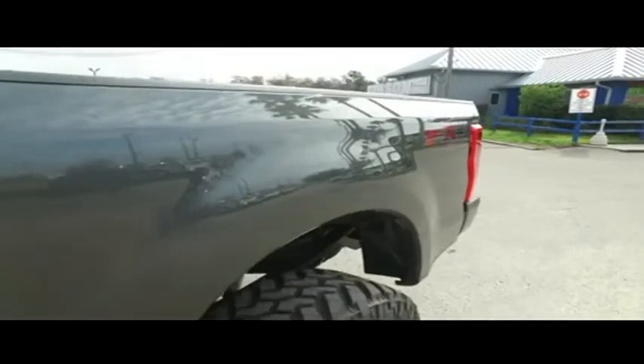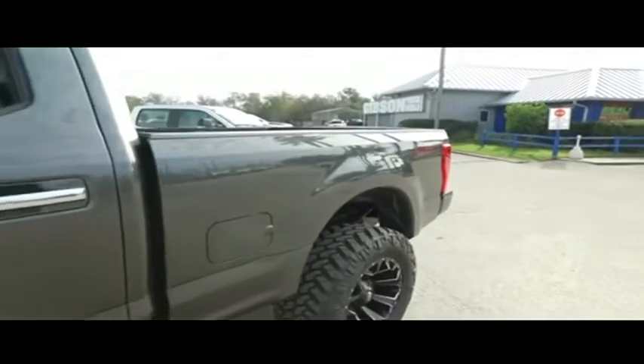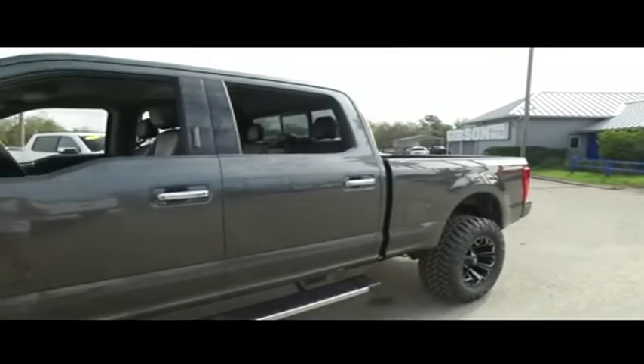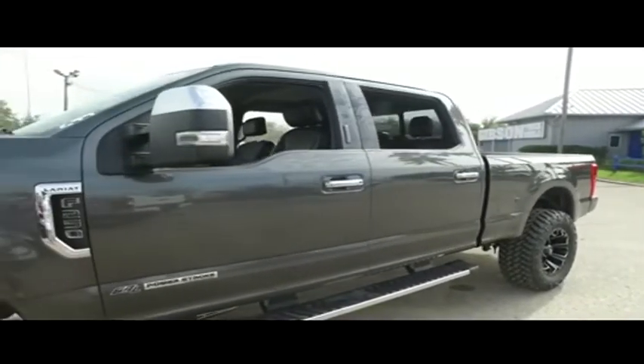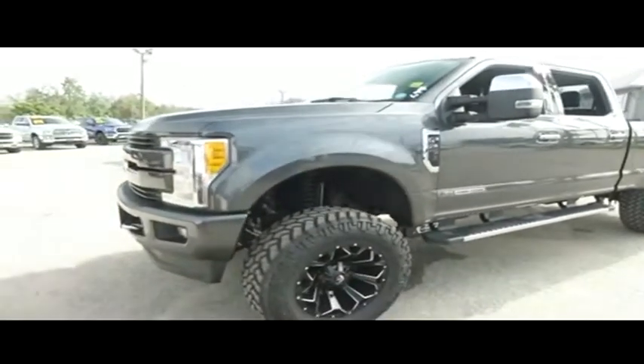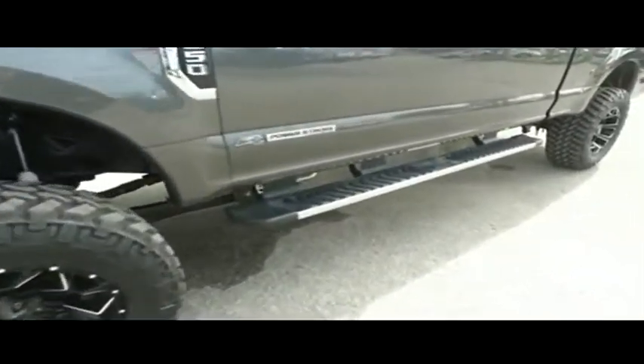Backup camera, alarm sensors, power sliding rear window, adjustable foot pedals, Sony concert simulator surround sounds, power scope mirrors, power leather seating, super cold AC, upgraded navigation, Microsoft Sync, CD, MP3, Bluetooth, satellite stereo system.